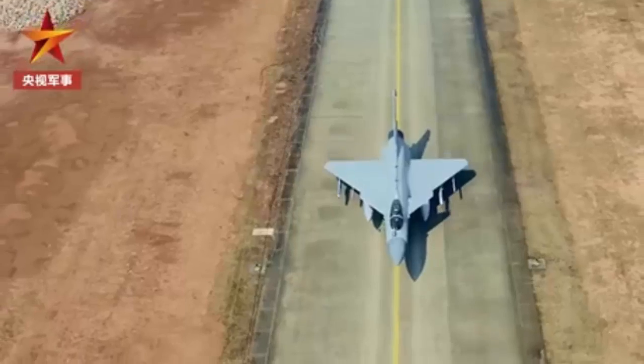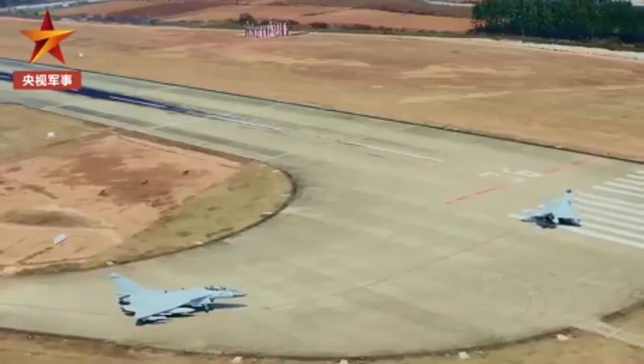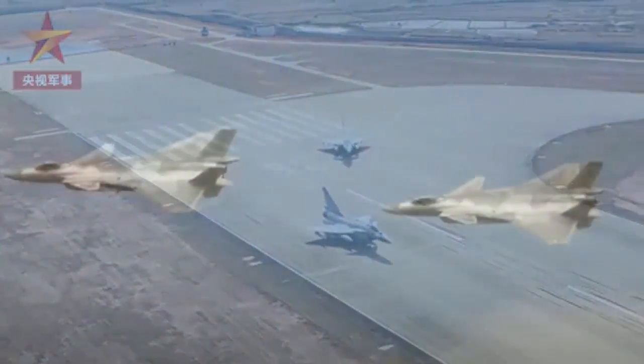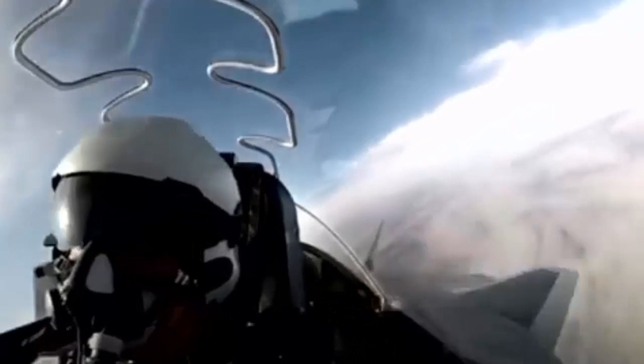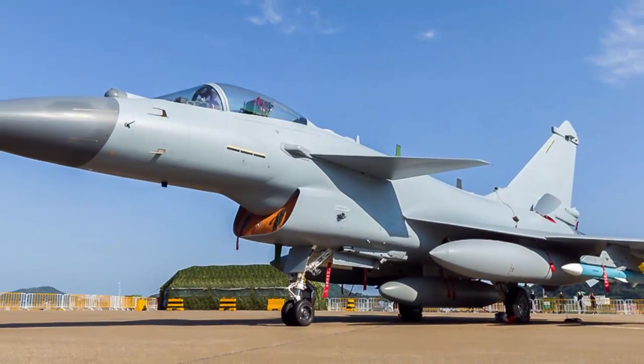As China's first self-developed 4th generation fighter, the appearance of the J-10 can be said to be the best proof of the technological progress of China's aviation industry. With the emergence of the J-20 fighter, many media and experts put the focus of attention on this stealth fighter that can fight the American F-22A, and ignore the J-10C fighter. So how strong is the performance of the Chinese J-10C fighter?